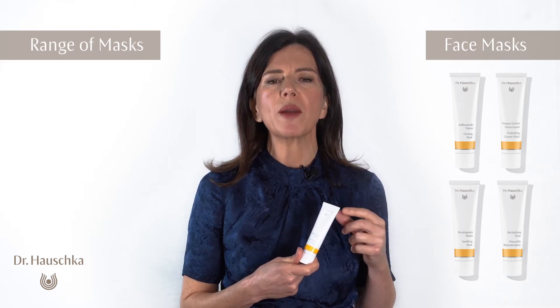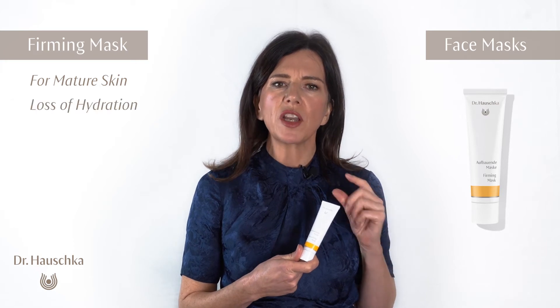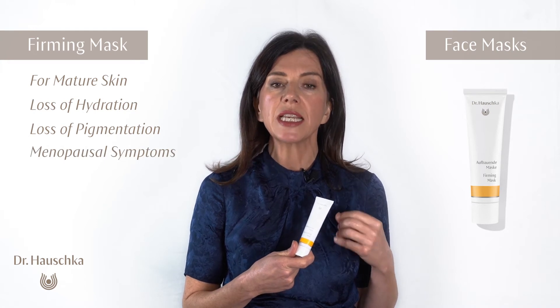So depending on the requirements of your skin — mature skin where there's loss of hydration, also maybe pigmentation as a result of menopause or the reduction in estrogen in the body.